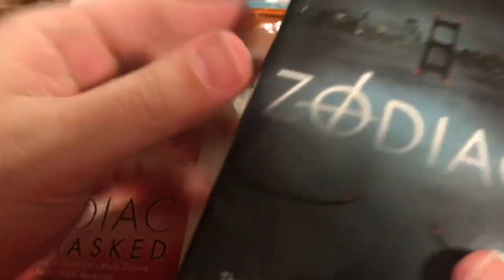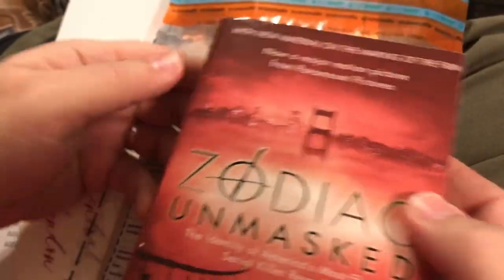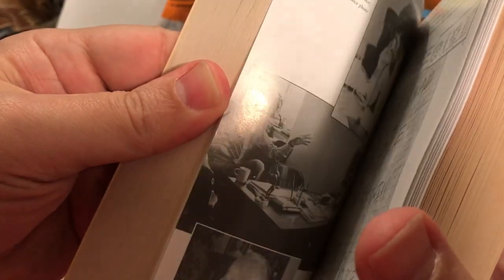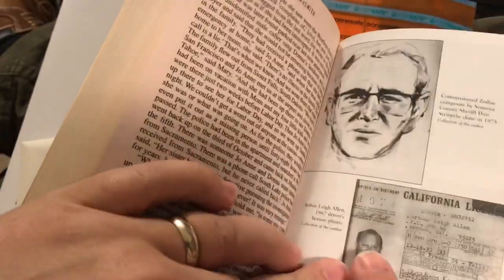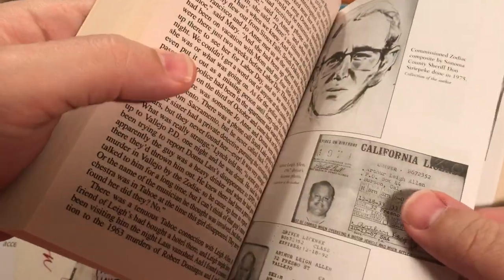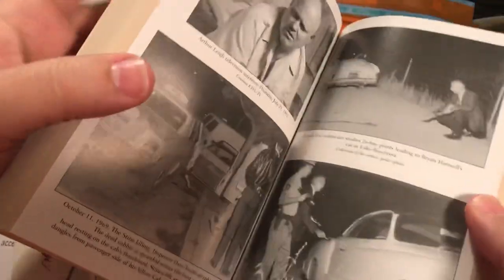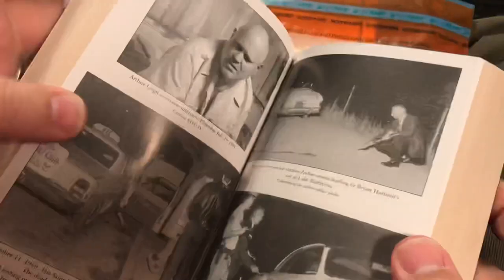I was so interested in the case that I started with the Graysmith book because that's what the movie told us. This is the follow-up book called Zodiac Unmasked, where Graysmith submits his opinion that the Zodiac was this man — Arthur Lee Allen.